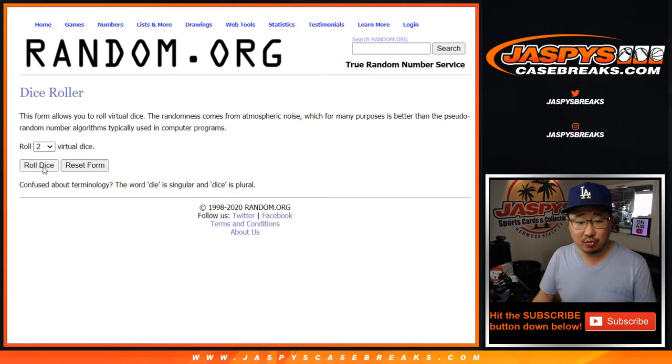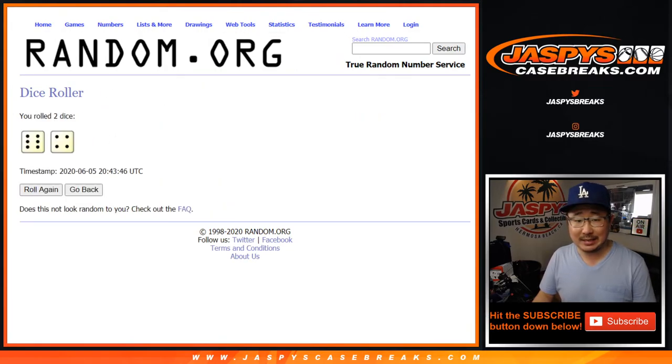There are the numbers right there. Let's roll it. Let's randomize it — six and a four, ten times for each list.